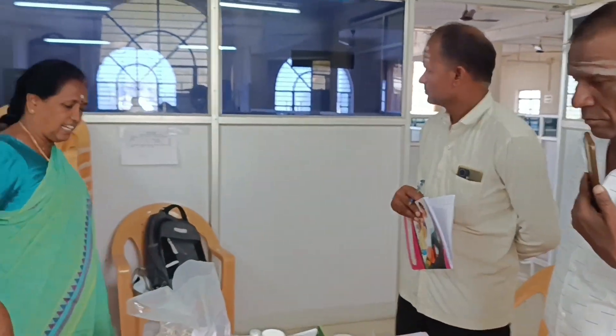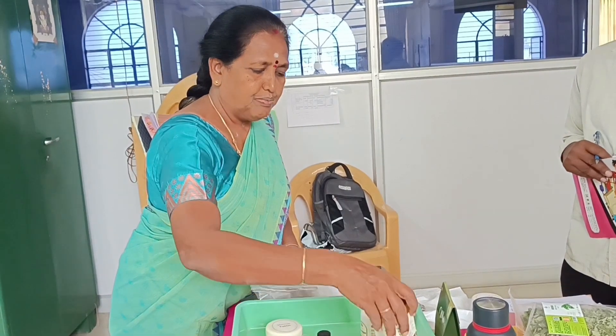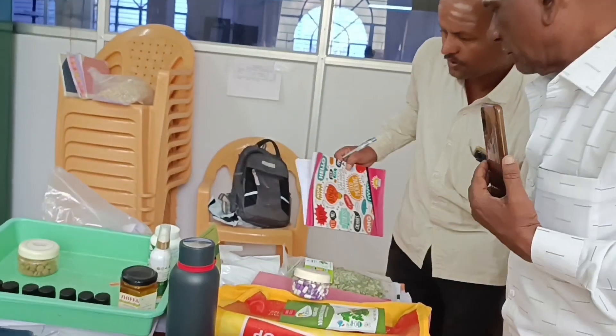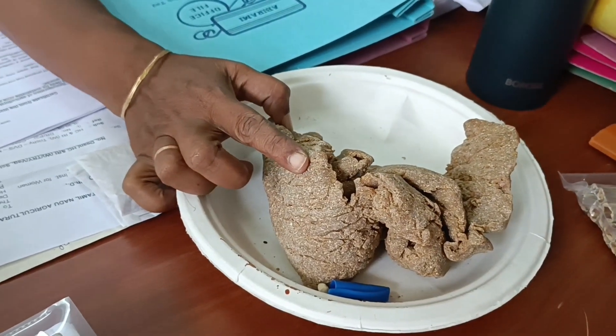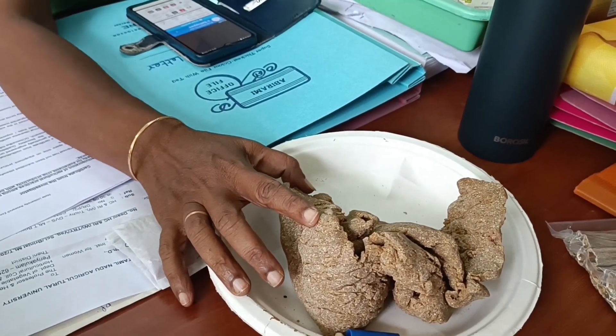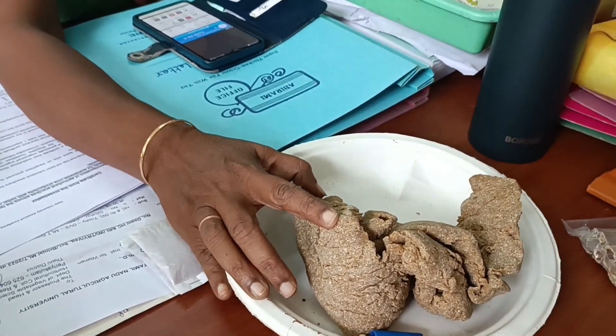This is the kernel extracted from the seed, and from this kernel we can get oil. This oil has a long storage life — it can be kept for a longer time. After extraction, the cake that remains is used for cattle feed and also as manure.